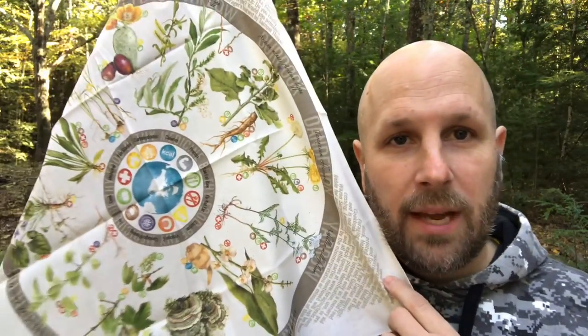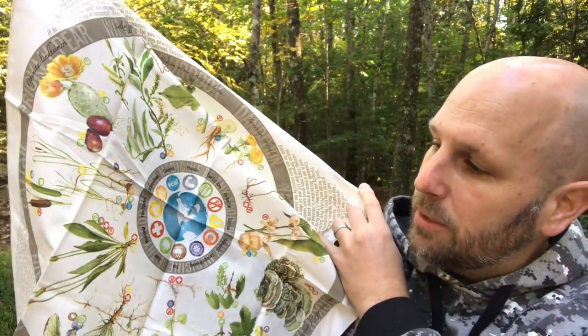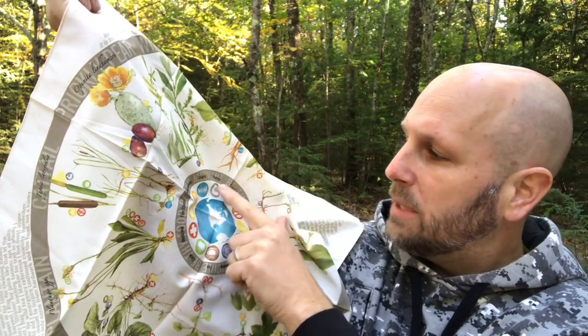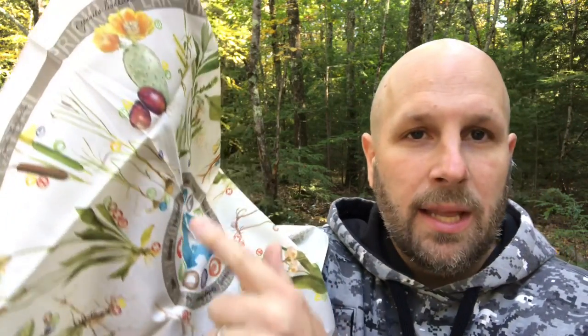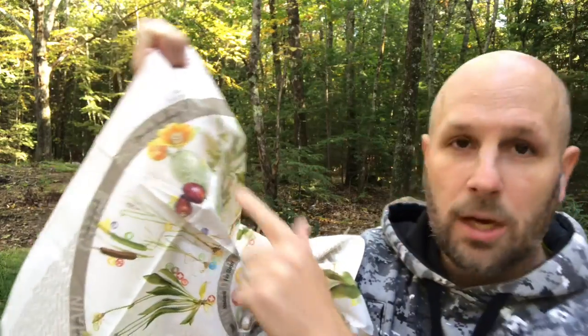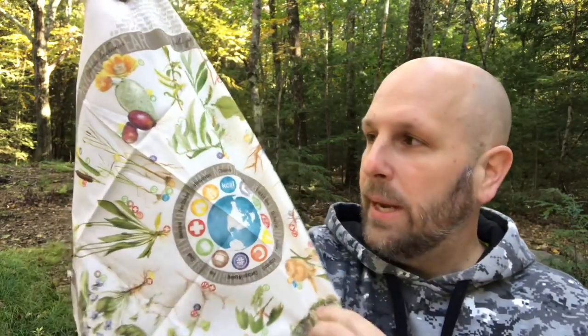This is kind of cool because later on tonight I'm working on a video about Wazoo Survival Gear. This is a new item from them — it's a foraging bandana. It's got a ton of pictures of different types of edible plants, probably medicinal plants too, and it's got little symbols next to them. In the middle you can see: fire starter, carbohydrates, calories, protein, you can eat raw, do not eat — and then next to each plant it has the little symbol. So like this one is edible but has an exclamation point meaning caution.